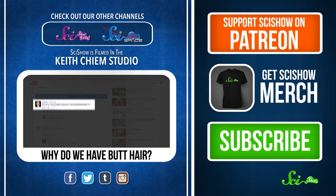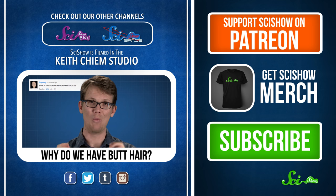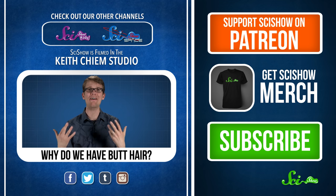We've ignored this question long enough, and it's time we took it on. Leto Johnny wants to know why he has hair around his anus. Well, Johnny, the reason we haven't answered you...